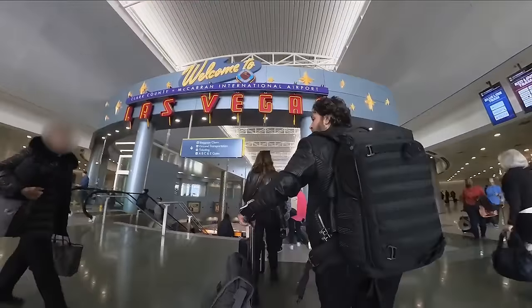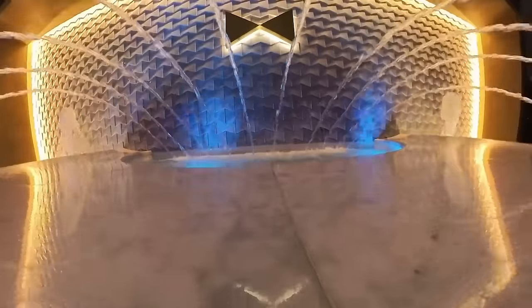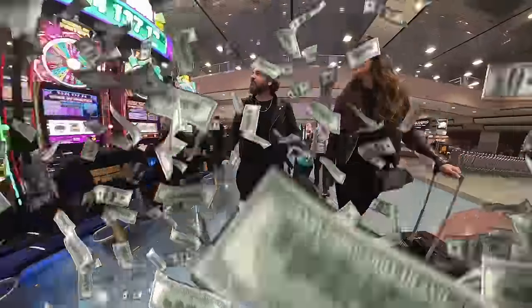We're back in Las Vegas. This time we're staying at the new Fontaine Bleu. I want to make some money. By the way, did you know that there are slot machines at the airport?